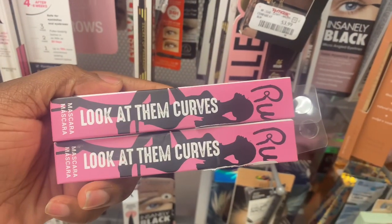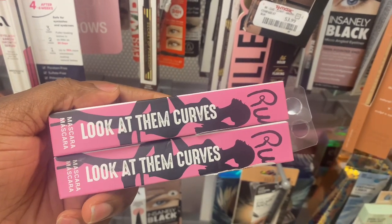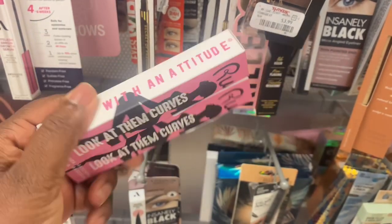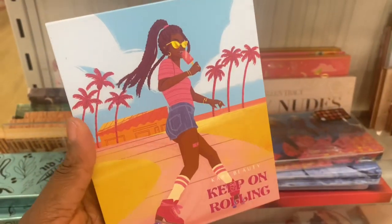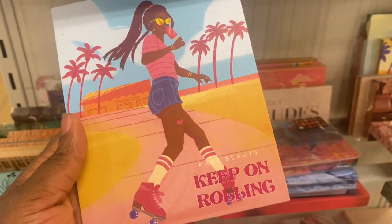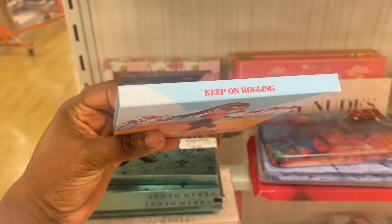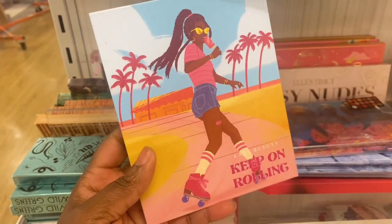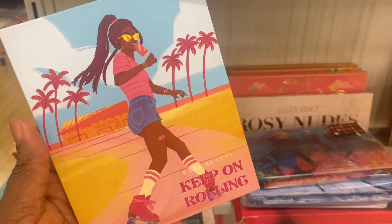You can spot it from TJ Maxx. This mascara from Rude Cosmetics — look at them curves — and they're here for $3.99. I have been eyeing these palettes from Cara Beauty. These are one of their newest collections. There's plenty more coming through, but this one seems to have already been opened. Not sure what the price is on this one — the outer part of it is gone.